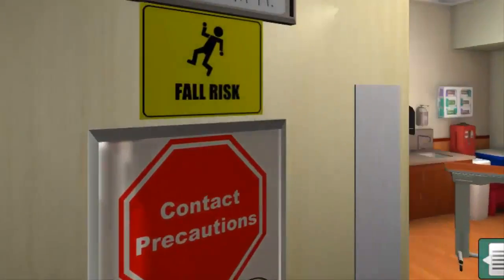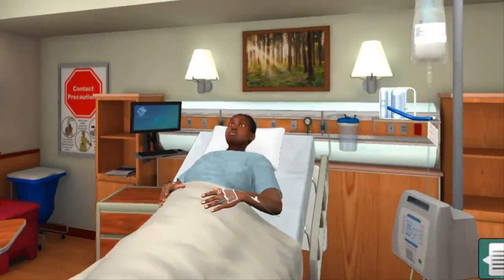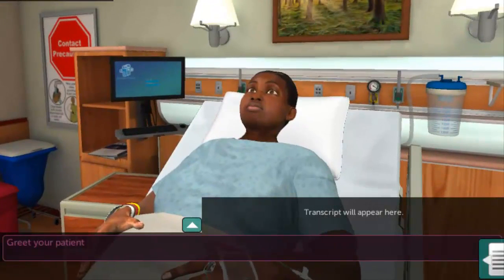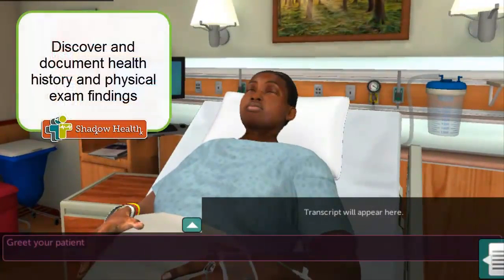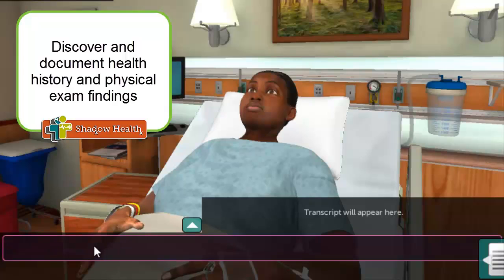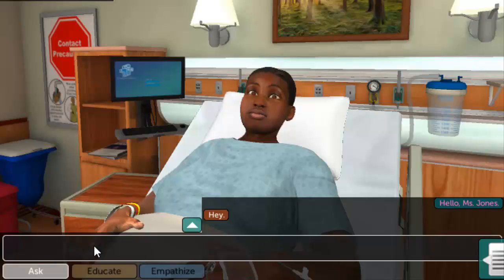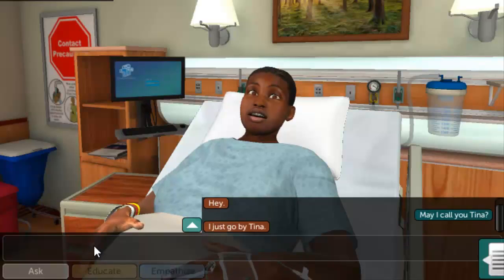Shadow Health's Digital Clinical Experience, or DCE, provides a dynamic, immersive experience designed to improve your skills and clinical reasoning through the examination of a digital standardized patient, Tina Jones. Tina Jones is a 28-year-old woman who has come to us to receive treatment for an infected foot wound, fever, and decreased appetite.